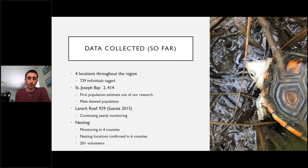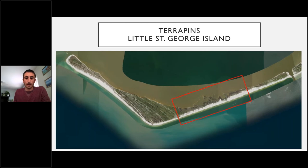The Lanark Reef study, the only other research from the eastern Panhandle, was done in 2015 with a population estimate of 929. We are now continuing long-term monitoring of that population. For nesting, we have four counties in the western Panhandle with volunteers monitoring nesting sites, and two additional counties — including Gulf County — where nesting sites are known but long-term volunteer monitoring is not yet established. We've engaged over 20 volunteers in the project so far.